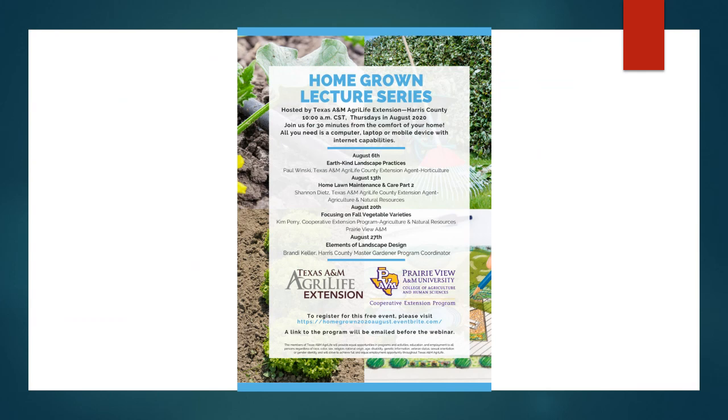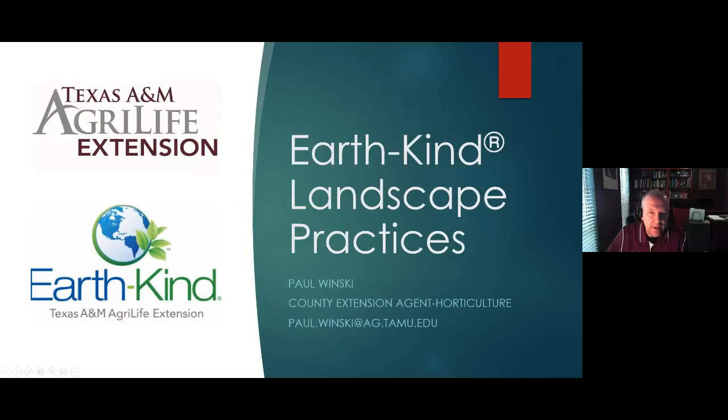Thank you very much, Brandi. It's good to be back here on Thursday. Let's get started. We're going to talk about EarthKind Landscape Practices. Just to give you some background, this program probably started in the mid to late 90s. Dr. Steve George and Wayne McKay were probably the two grandfathers of this program. It is a program that really takes the guesswork out of landscaping.